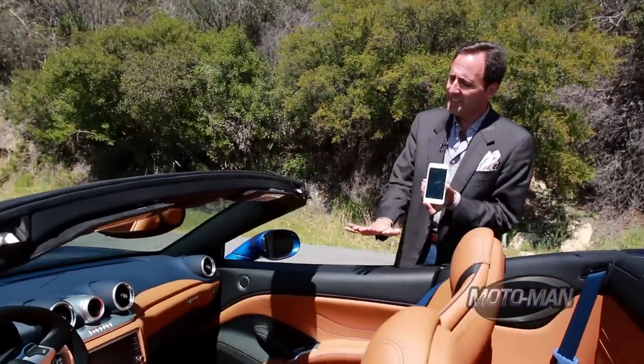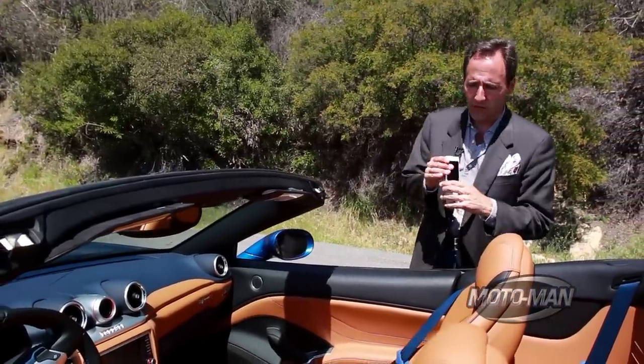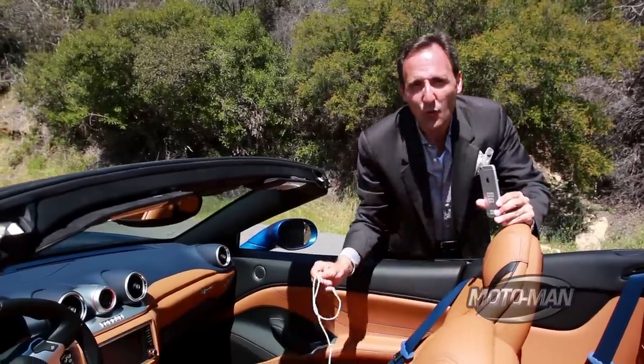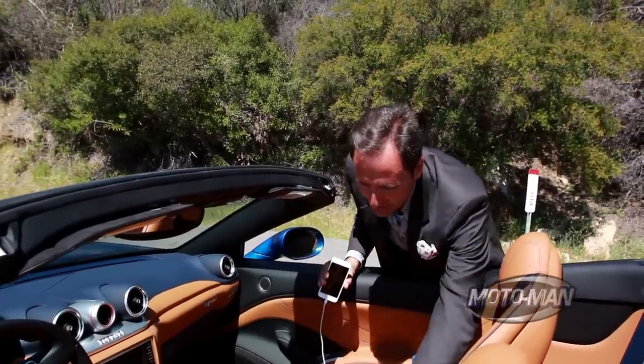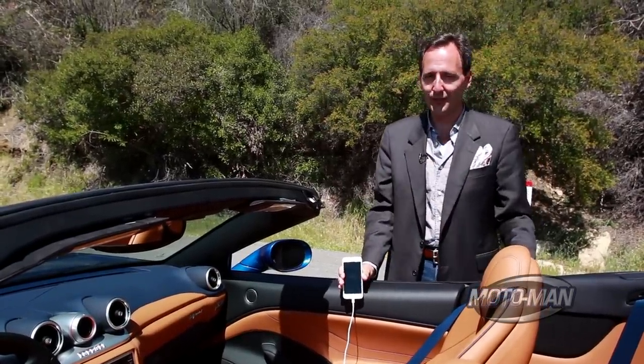So today, instead of taking this almost 600 horsepower car and screaming around the canyons of Malibu, what we're going to do is find our lightning cable here, connect it to our iPhone 6. Basically, this is the only way it works — it doesn't work via Bluetooth. Then we'll go down into the belly of the beast and see how this system works in Los Angeles.